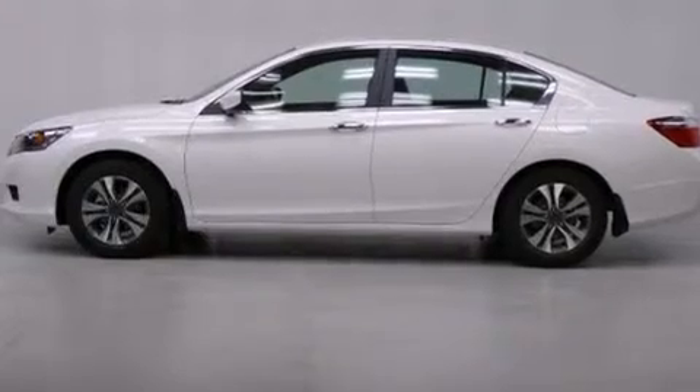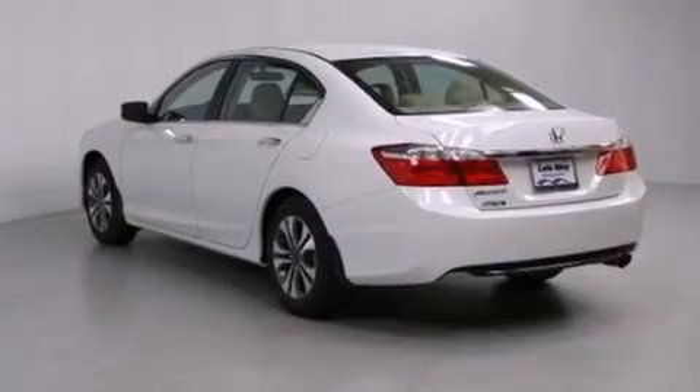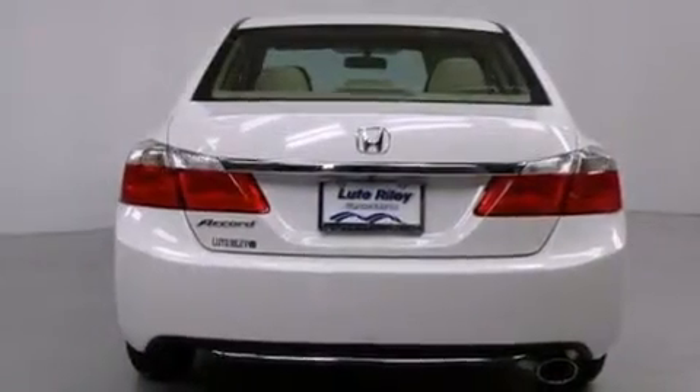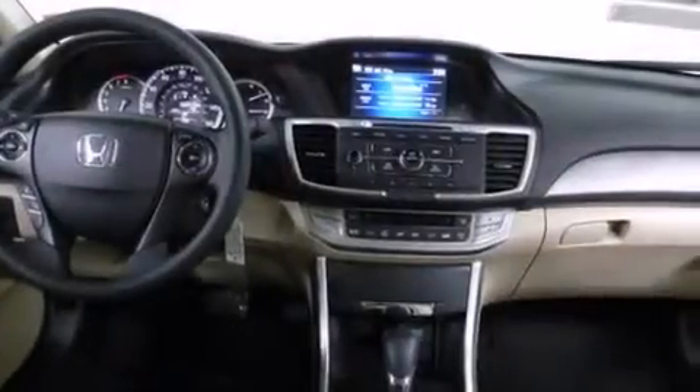All of the following features are included: cruise control, a rear window defroster, a CD player, front side impact airbags, a security system, traction control, four-wheel disc brakes with ABS, a keyless entry system, speed sensitive wipers, and an automatic climate control system.